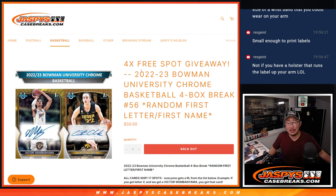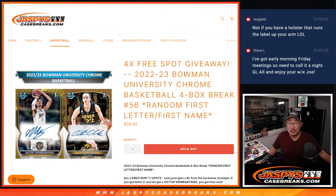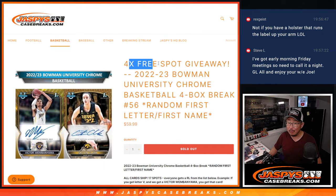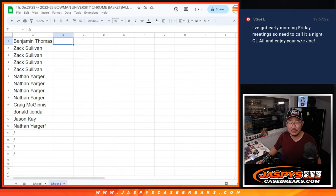Hi everyone, Joe for jazbeescasebreaks.com coming at you with 2022-23 Bowman University Chrome Basketball 4-box random letter break number 56. We've done 56 of these? Time flies by when you're having fun. There's all the letters right there and we're giving away some spots as well, so let's do that.